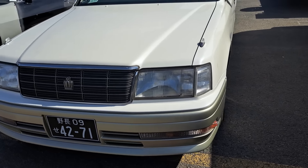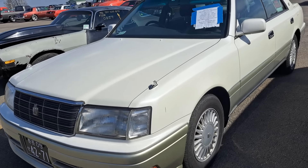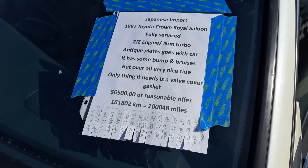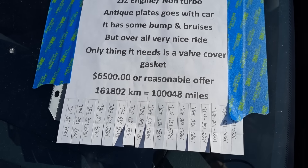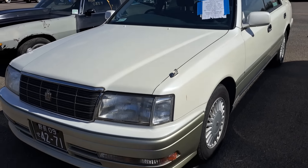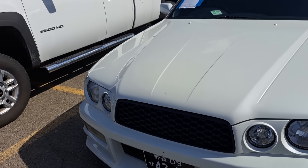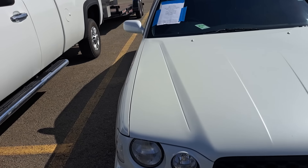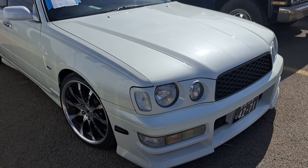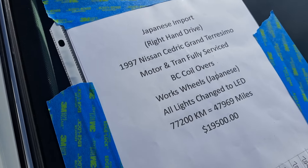This one's a Toyota. It's a 97 Toyota — Japanese import, Crown Royal Saloon. I was going to say I don't think I've ever seen one of these. $6,500. And there's another one — this one's a Nissan, 97 Nissan, right-hand drive, also a Japanese import. $19,500 on that.